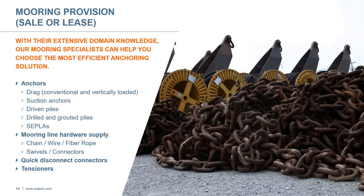We can provide moorings on a sale or lease basis. We have extensive domain knowledge in this area, and our mooring specialists can help you choose the most efficient anchoring solution. As far as anchors, we provide all different types: drag anchors, suction anchors, driven piles, drilled and grouted piles, and supple anchors. We provide mooring line hardware including chain wire rope, fiber rope, swivels, connectors, and anything that's needed. We also have quick disconnect connectors and tensioners for tensioning a mooring system.